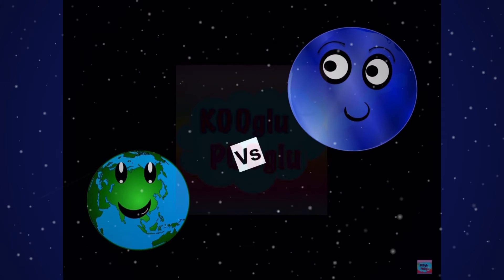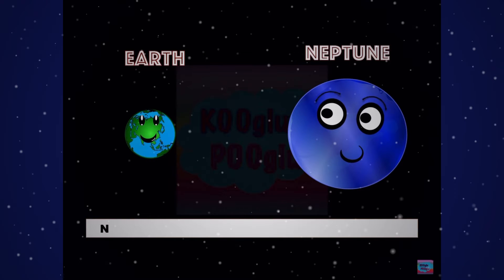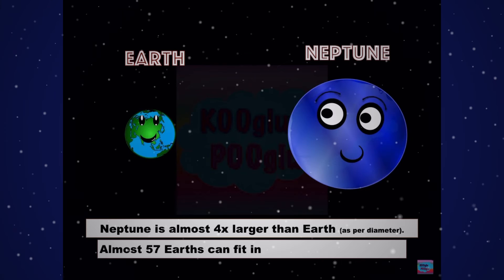Let's compare Earth and Neptune. Neptune is almost four times larger than Earth as per diameter. Almost 57 Earths can fit inside Neptune — that's a lot!